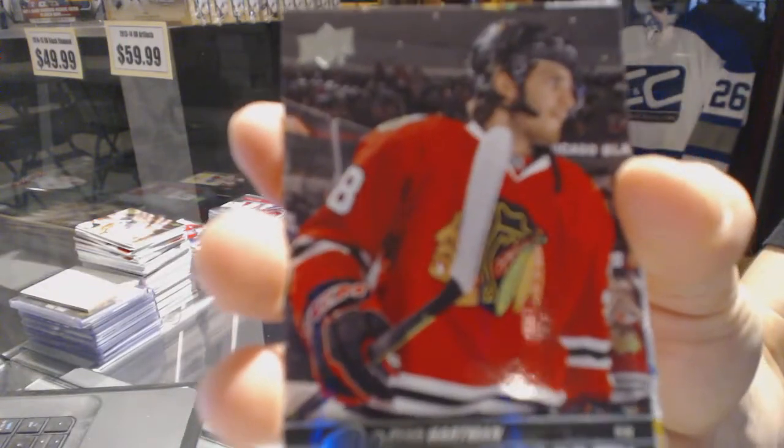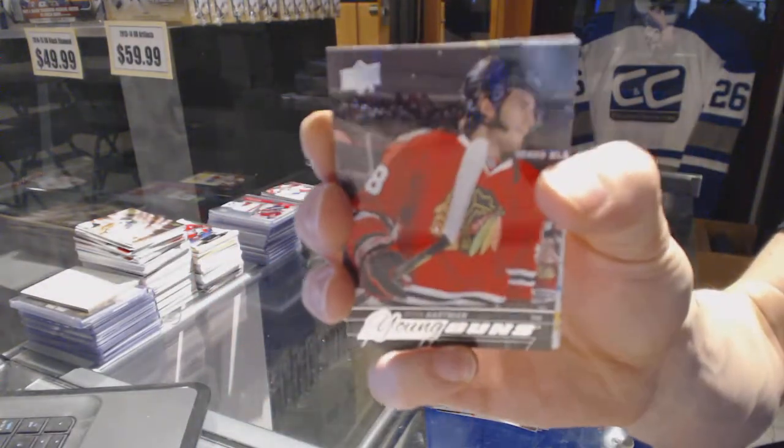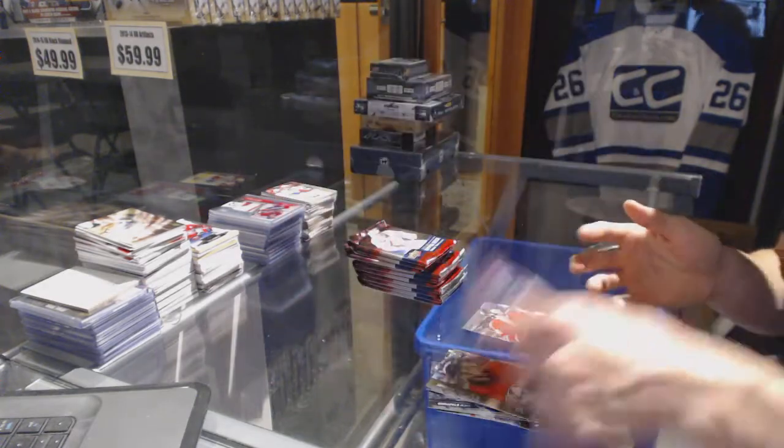Young Guns for the Chicago Blackhawks — Ryan Hartman.